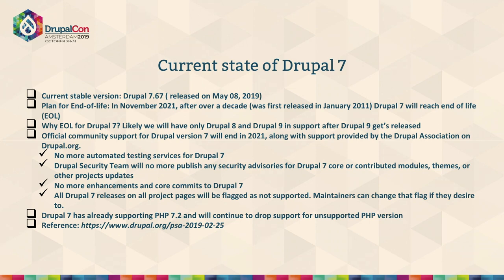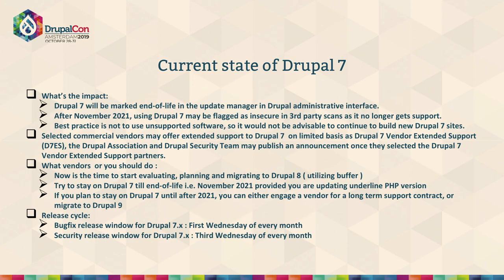Drupal 7 is already supporting PHP 7.2 and there are life cycles for 7.2 as well. Going ahead till the end of life, we might have to support upcoming PHP versions. During the end of life we may have extended support, similar to what we had in D6, but that is yet to be announced. It should get extended support till 2024 after the end of life.